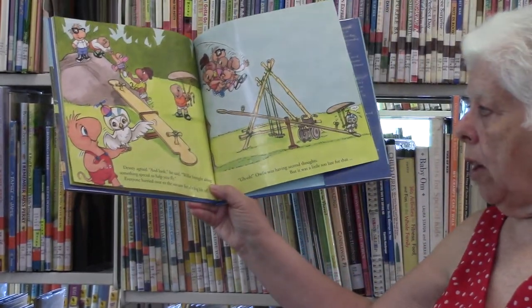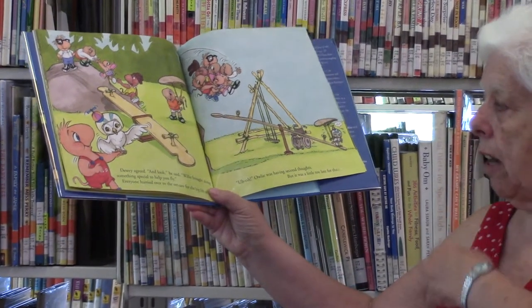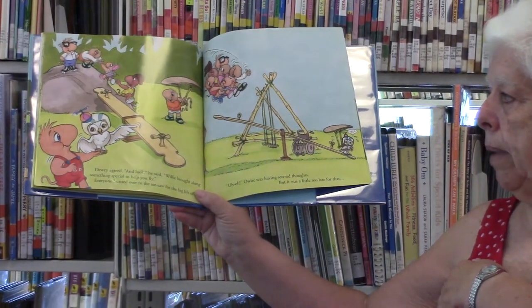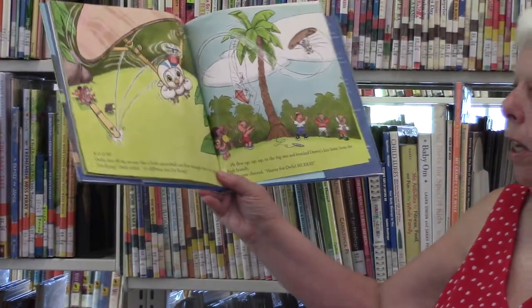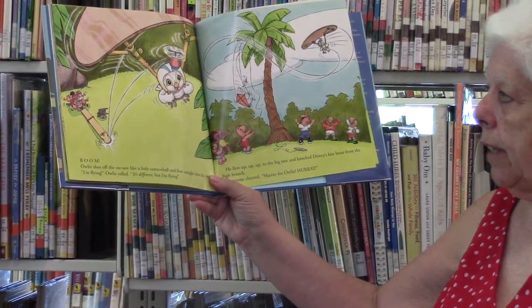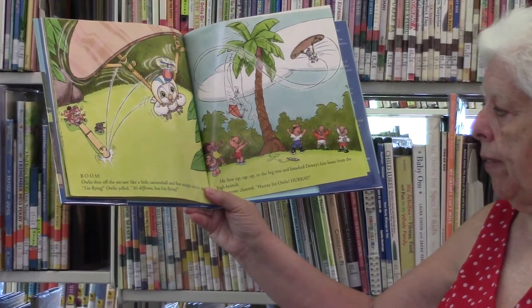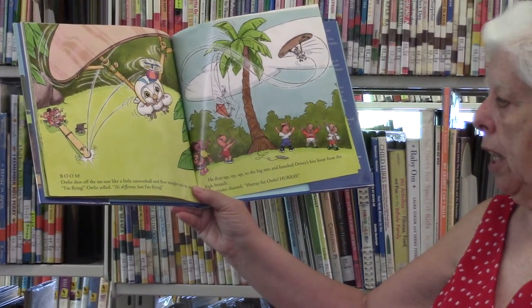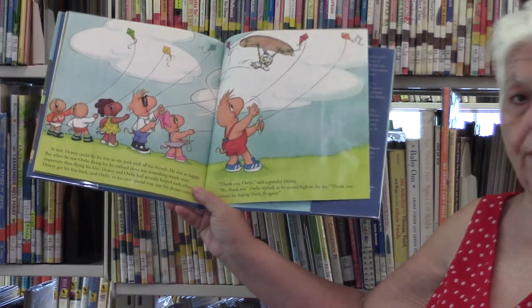Dewey made a nice soft pillow in the sandbox so Ollie could learn how to land safely on the ground. Here I come, yelled Ollie as he sailed through the air. With each practice landing, Ollie's confidence grew. Now I know I'm ready to fly up and get Dewey's kite down. Dewey agreed, and Willie brought along something special. Everyone hurried over to see the seesaw for the big liftoff. Boom! Ollie shot off like a little cannonball and flew straight into the sky. I'm flying! He flew up to the big tree and knocked Dewey's kite loose from the high branch. Everyone cheered — hooray for Ollie! And this is how Ollie helped his friends, even though he was in a wheelchair.